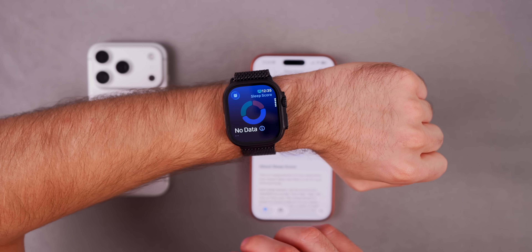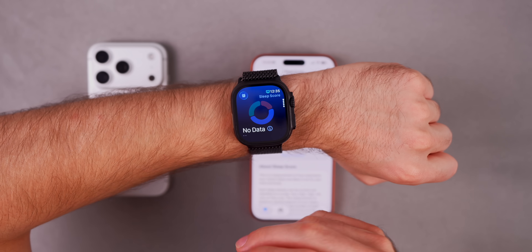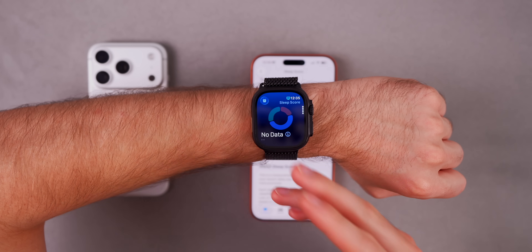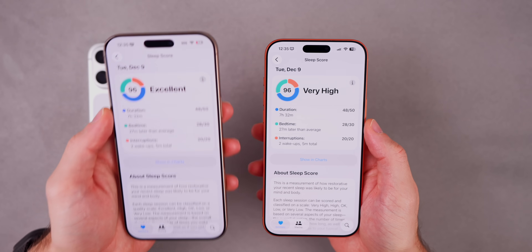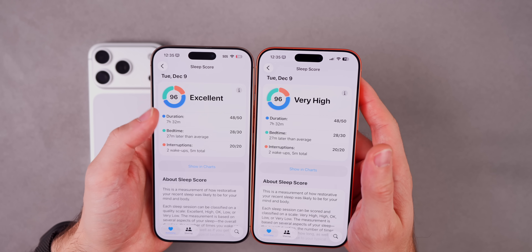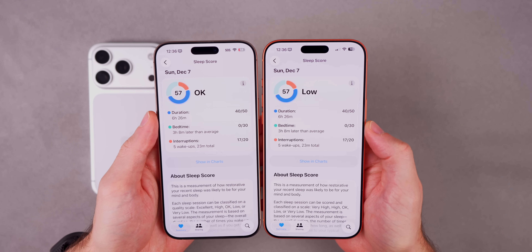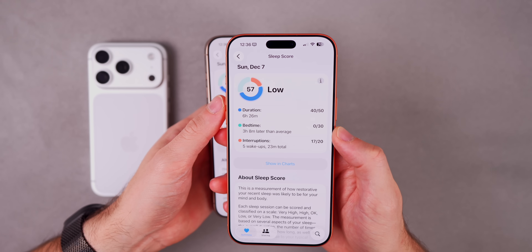The first feature has to do with the sleep score. If you sleep with your watch every night you get a sleep score as of watchOS 26, but now with watchOS 26.2 there's been a change to the grading system — it's now more accurate and more realistic. This change is also reflected on iOS 26.2. On the right is 26.2 and on the left is 26.1. Before, the highest grading was considered 'excellent'; now it's considered 'very high.' On December 7th I scored a 57, which on 26.2 is considered 'low' — before that was considered 'okay,' when in reality that was a very low sleep score.